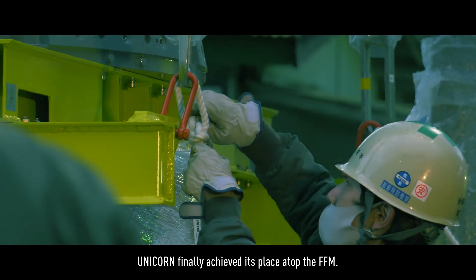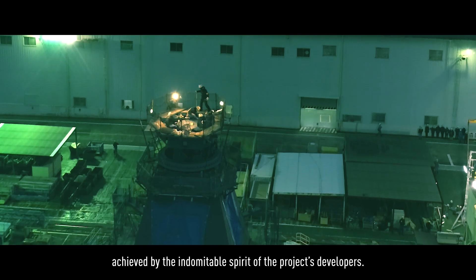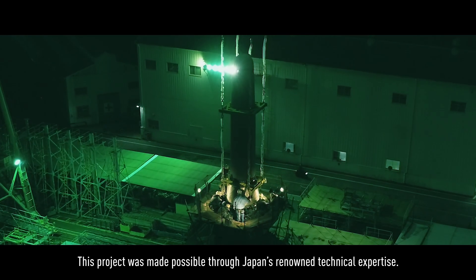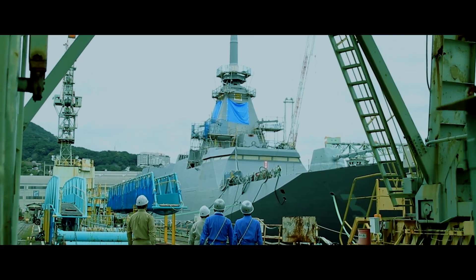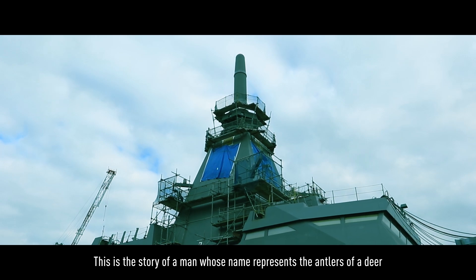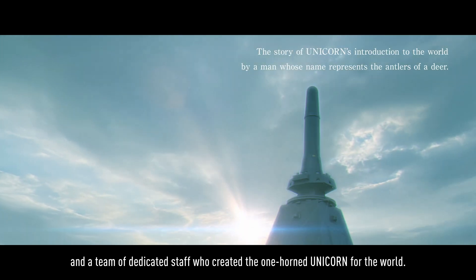UNICORN finally achieved its place atop the FFM. Onmitsu, the evolution of stealth technology, achieved by the indomitable spirit of the project's developers. This project was made possible through Japan's renowned technical expertise. And the name of the man at the center of the project? Tsunoka, a Japanese name meaning the antlers of a deer. This is the story of a man whose name represents the antlers of a deer, and a team of dedicated staff who created the one-horned unicorn for the world.